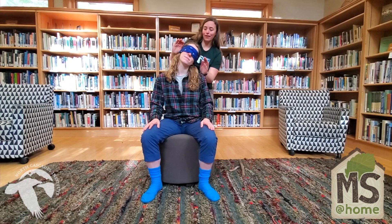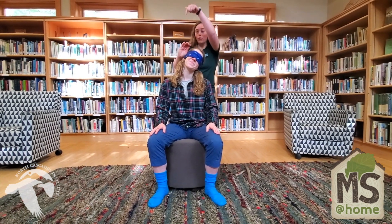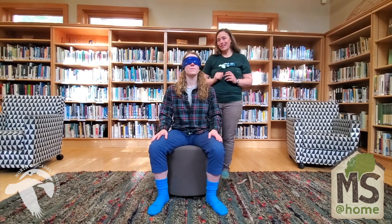Now if Emily's ears were like an owl and she had one ear higher and the other ear lower, that sound coming from up above would hit her top ear first, letting her know that sound is above me and to the right of me, which would enable her to pinpoint exactly where her prey was scurrying around without having to see it.